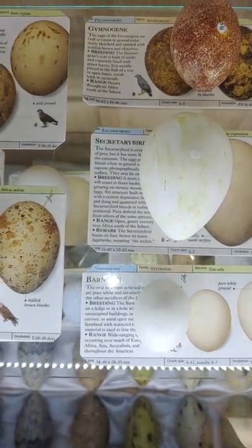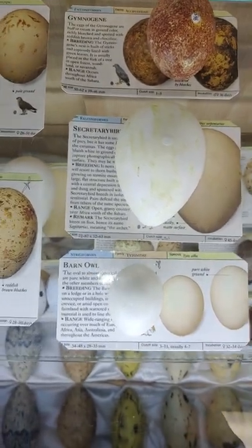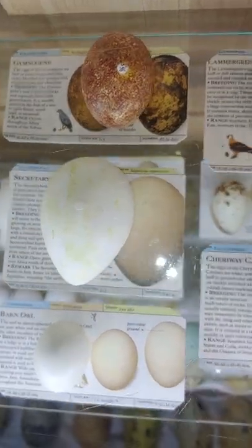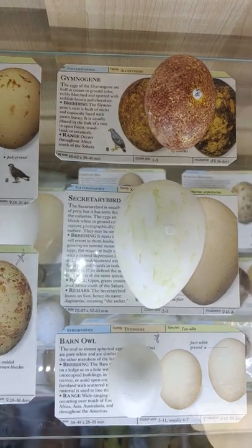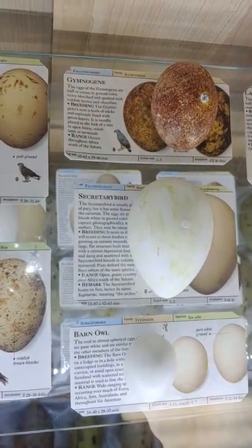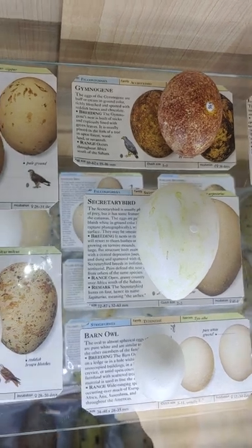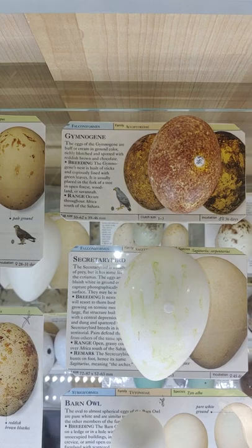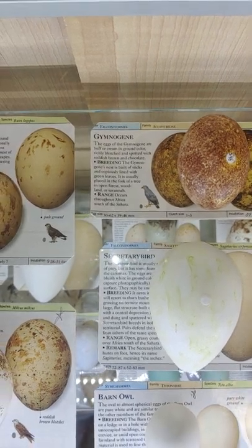On the bottom we have your Tyto, Barn Owl. And the Secretary Bird, famous for — the way they hunt snakes with their long legs in deep grass. We have your African Harrier, the Gymnogene.